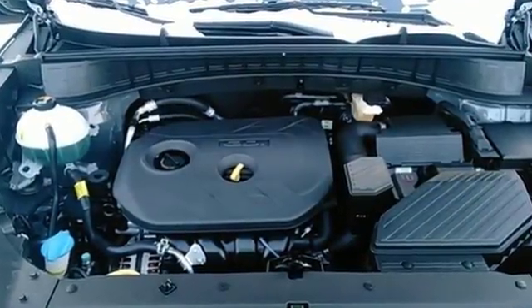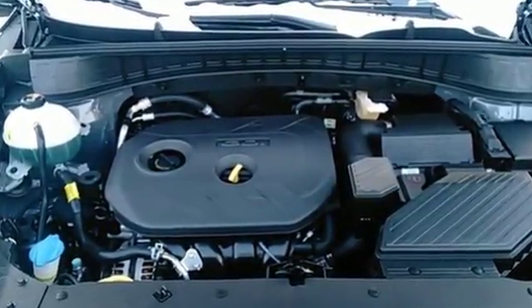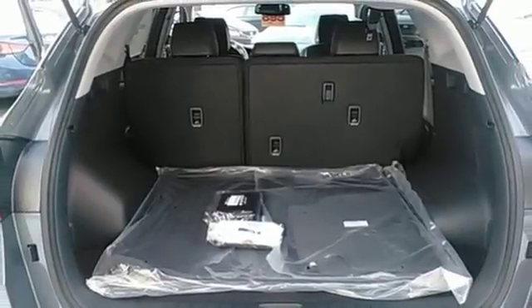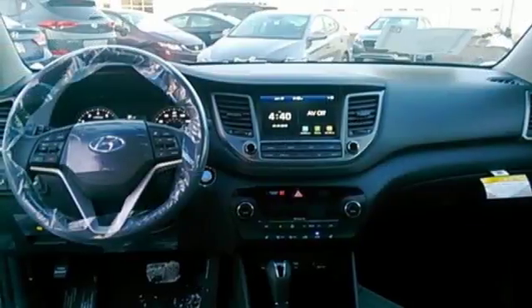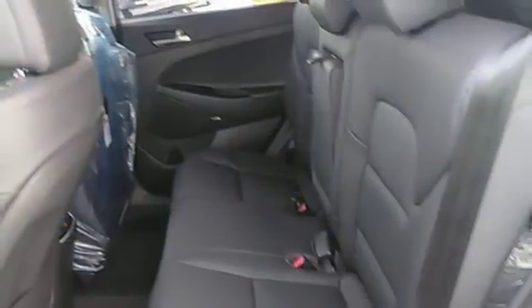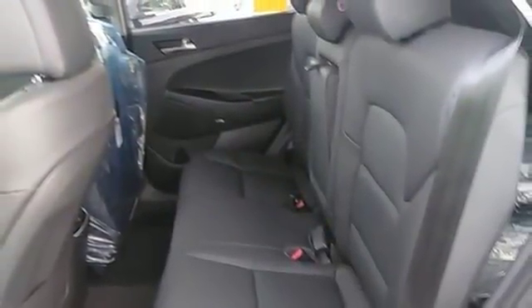The refined and spacious interior belies its market segment of compact crossover SUV. Minimize your backward roll when parked on an incline with hill start assist control, and use the rear view camera to easily fit into a tricky parking space. It also conveniently comes with touch screen audio, Bluetooth, and rear reclining seat backs.